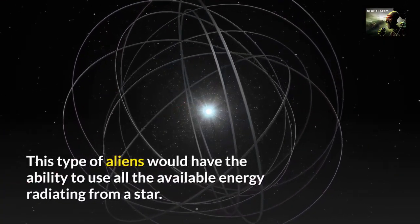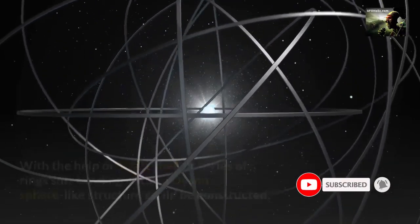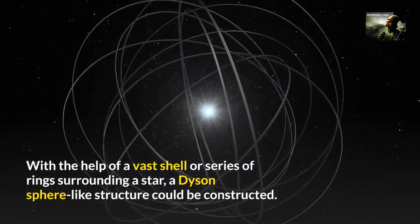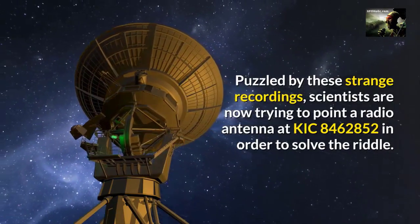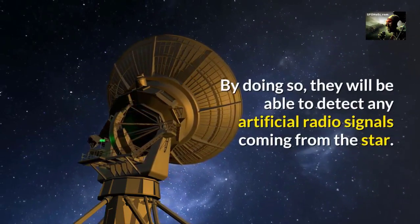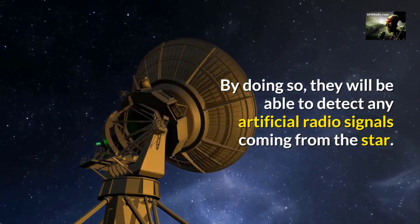This type of aliens would have the ability to use all the available energy radiating from a star. With the help of a vast shell or series of rings surrounding a star, a Dyson sphere-like structure could be constructed. Puzzled by these strange recordings, scientists are now trying to point a radio antenna at KIC 8462852 in order to solve the riddle, and by doing so they will be able to detect any artificial radio signals coming from the star.